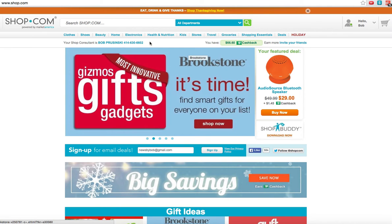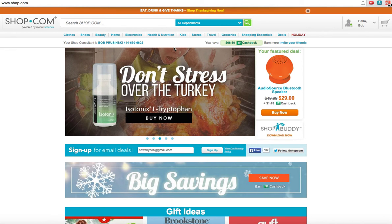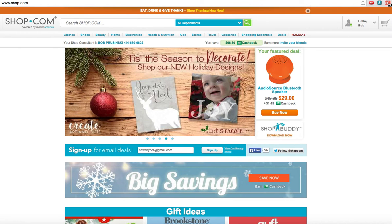If you have any questions, here's my phone number — you can call me or text me. I'm here to serve. Enjoy your shopping experience with shop.com. Thank you, and have a great day.